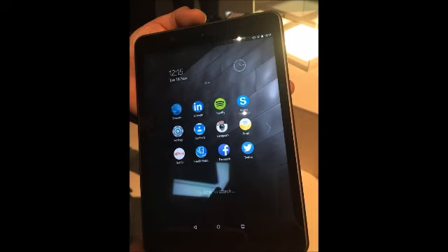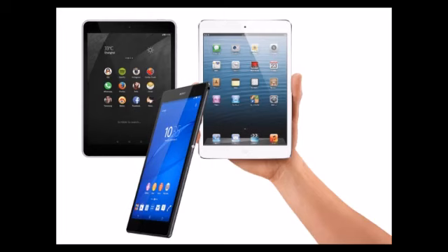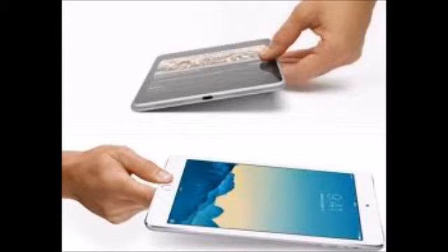The Nokia N1 has a 7.9-inch IPS LCD display with 2048x1536 pixel resolution. It's a zero air gap display and also gets a layer of Gorilla Glass 3. Nokia has gone for a unibody aluminum design that is available in natural aluminum or lava gray colors.